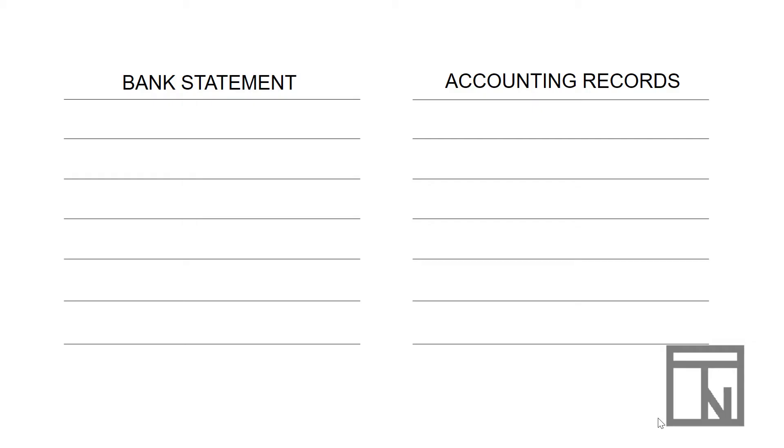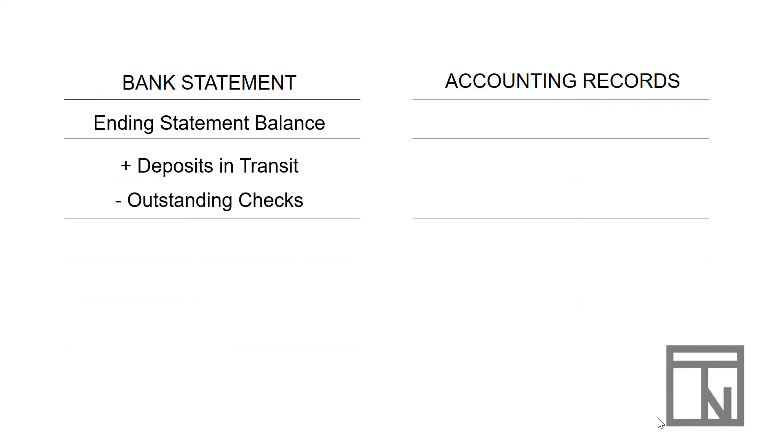The calculation for the bank reconciliation looks something like this. I usually begin on the bank statement side, starting with the ending balance in the bank account. Then we add in any deposits in transit — deposits that we have record of that the bank does not. Then we look for any outstanding checks — checks that we have record of writing but the bank has not received yet — and subtract all of those from the ending statement balance. Once we've done that, we get a new total: our adjusted bank balance.